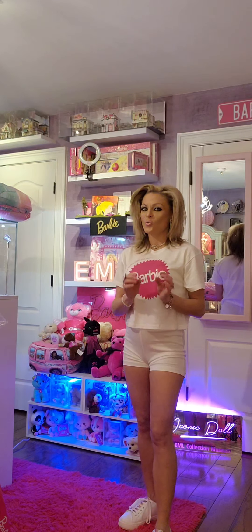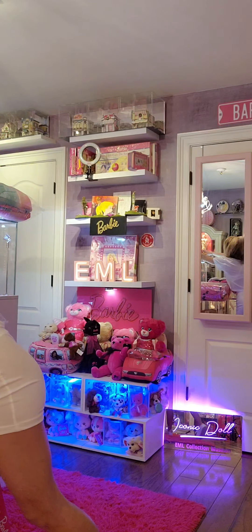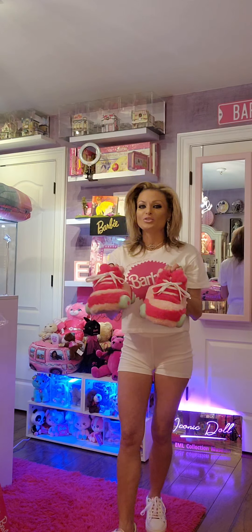Next, I want to showcase Barbie roller skate slippers. These are so cute. Oh my goodness. Check out the side — it's got the Barbie silhouette on the side. So soft, so cute. Definitely something you want to add to your Barbie collection slippers.